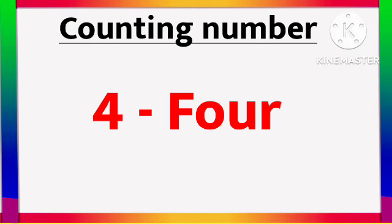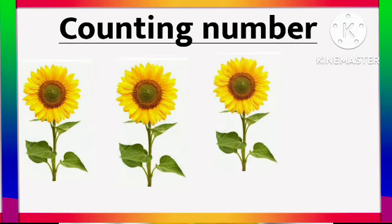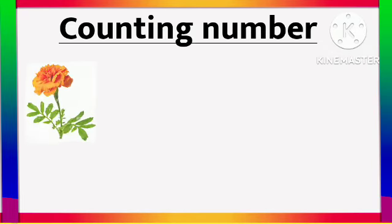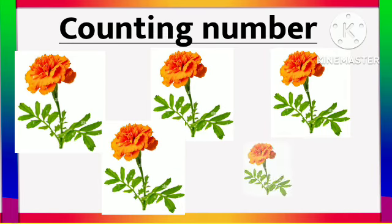4 - F O U R - 4. 1, 2, 3, 4. 4 Sunflower. 5 - F I V E - 5. 1, 2, 3, 4, 5.